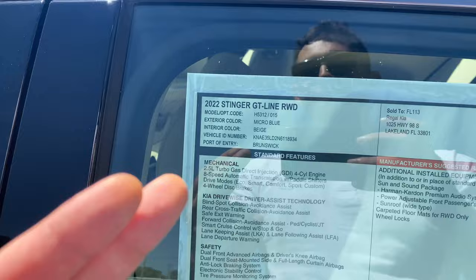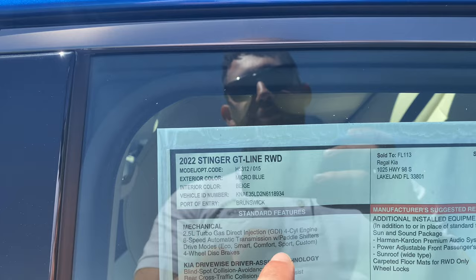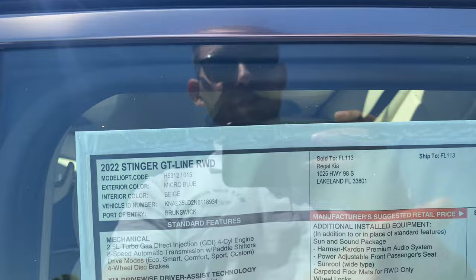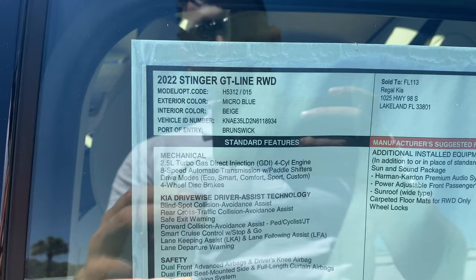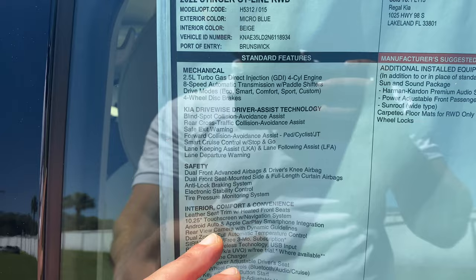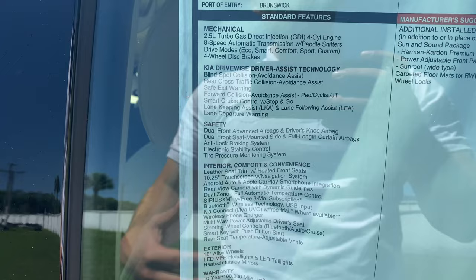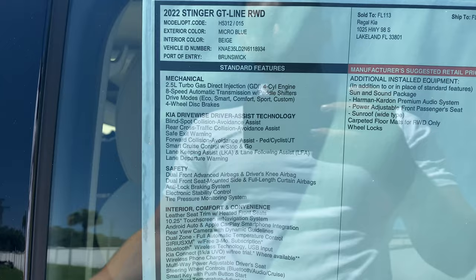It's a 2.5-liter turbo GDI four-cylinder engine mated to an eight-speed automatic transmission with paddle shifters and drive mode select — Eco, Smart, Comfort, Sport, and Custom. We'll start the review in Comfort and transition to Sport to see the differences. The driver assist technology standard on this $36,000 Stinger includes blind spot avoidance assist, rear cross traffic alert, safe exit warning, forward collision avoidance assist with pedestrian/cyclist/junction detection, smart cruise control with stop-and-go, lane keep assist, lane following assist, and lane departure warning.